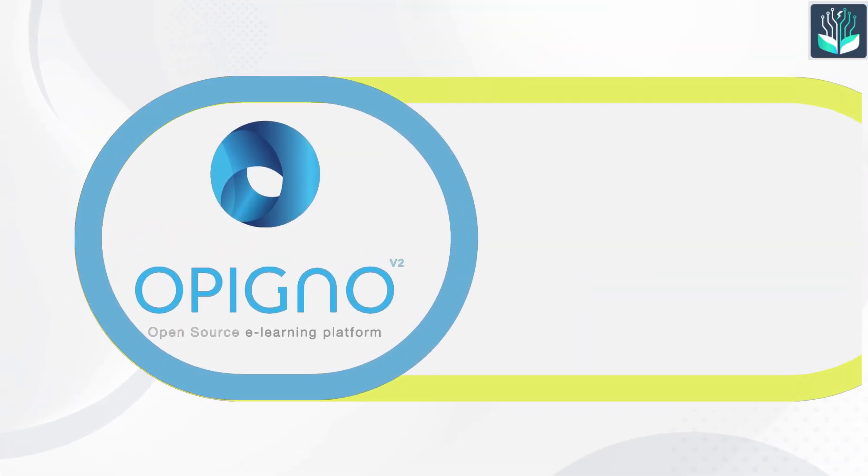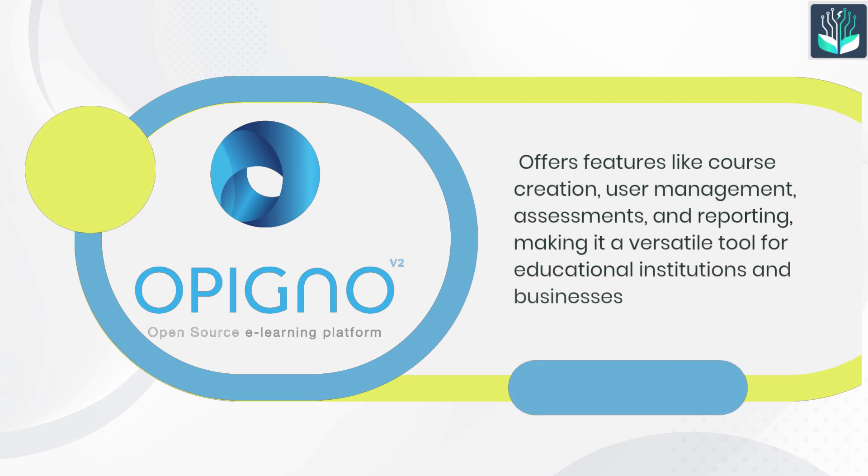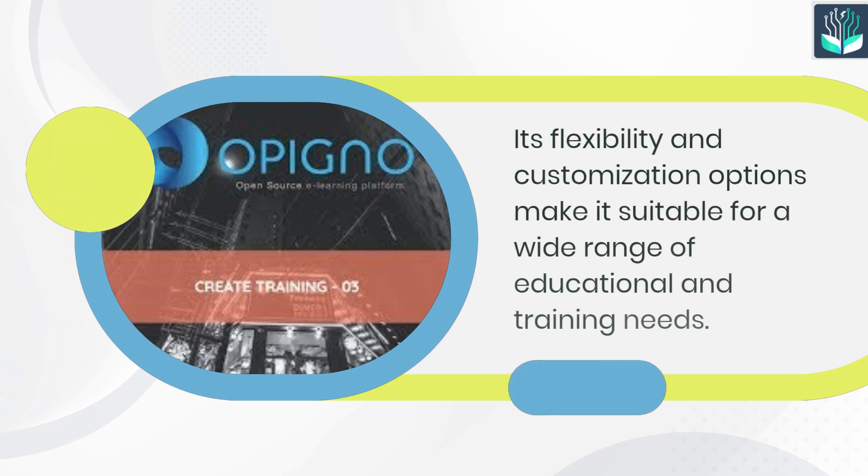Number 5: Apingo. Apingo offers features like course creation, user management, assessments, and reporting, making it a versatile tool for educational institutions and businesses. Its flexibility and customization options make it suitable for a wide range of educational and training needs.